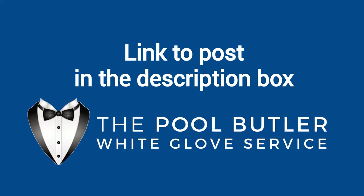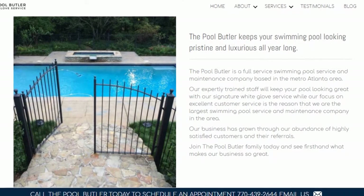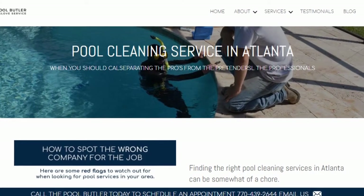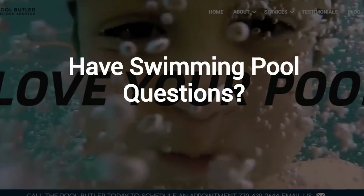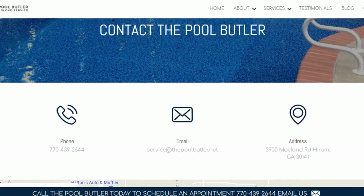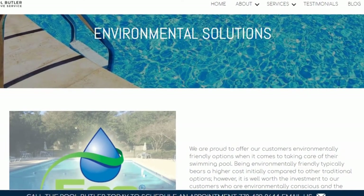We have a link directly to this post under the video in the description box. In addition to our blog, be sure to check out the rest of the Pool Butler website. We have over six sections dedicated to helping you learn more about us and why we are the absolute best choice for all of your swimming pool maintenance, cleaning, and repair needs in Atlanta. Do you have swimming pool questions? No problem. On our website, you will find tons of answers, customer testimonials, our contact information, and multiple pages that highlight the swimming pool services we offer, including eco-friendly solutions.